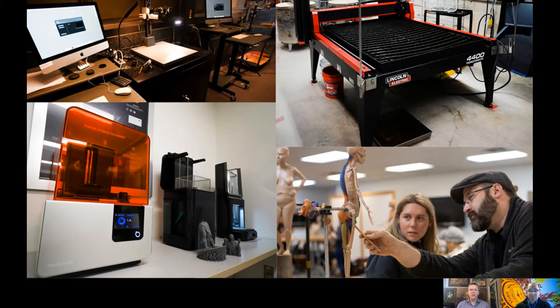In addition to all of these traditional art facilities, we also have a lot of fantastic 21st century facilities. In the upper right, you can see a 48 by 48 inch plasma cutter that cuts up to half-inch steel, so we can use that to computer-control cut in any kind of metal. In the lower left, you can see one of our 3D printers — a resin printer that prints very high resolution that a lot of our animation students are using to create characters. We have a total of 30 3D printers in the Department of Art and Design available for student use. We also have a laser cutter, a letter press, and a computer-controlled router.